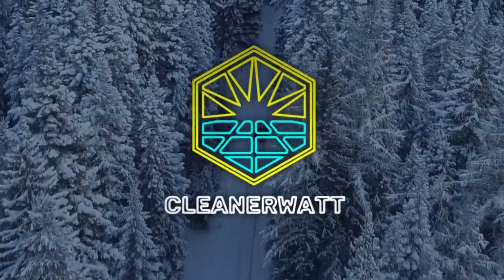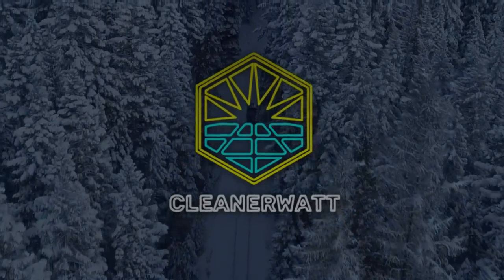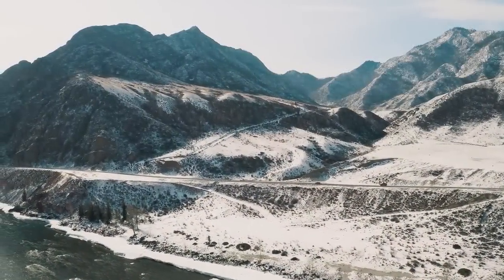I'm John, and this is CleanerWatt. One of the biggest downsides to driving an electric vehicle during the winter comes down to the range loss associated with colder temperatures.